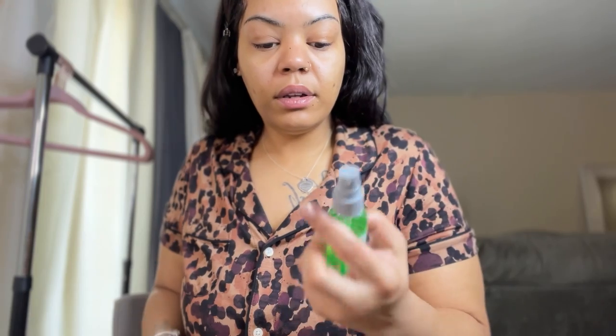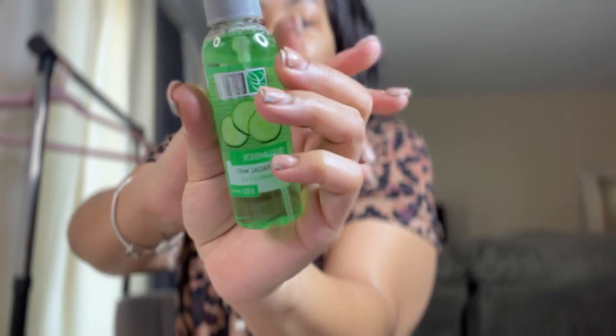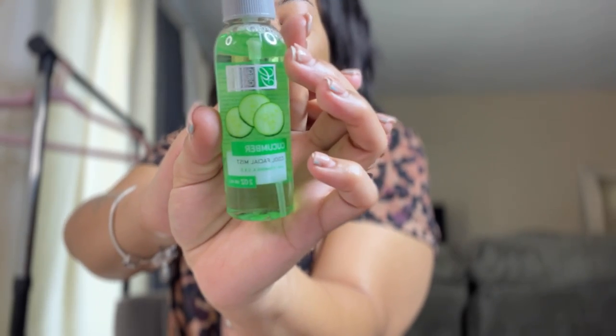Then we got a facial mist which I'm going to use as my setting spray, even though it's not a setting spray. They didn't have setting spray, but I'm going to use this facial mist to act as one. And it smells really good, like cucumbers.